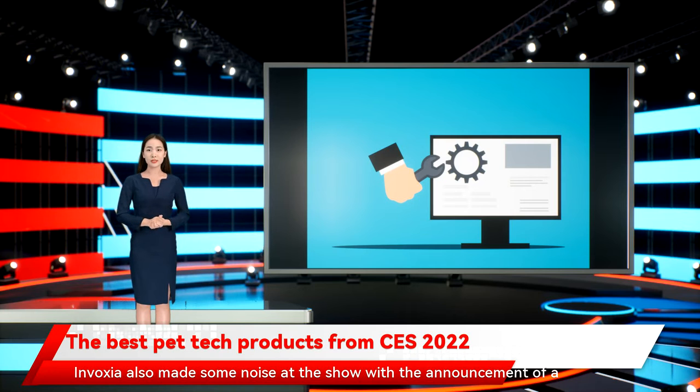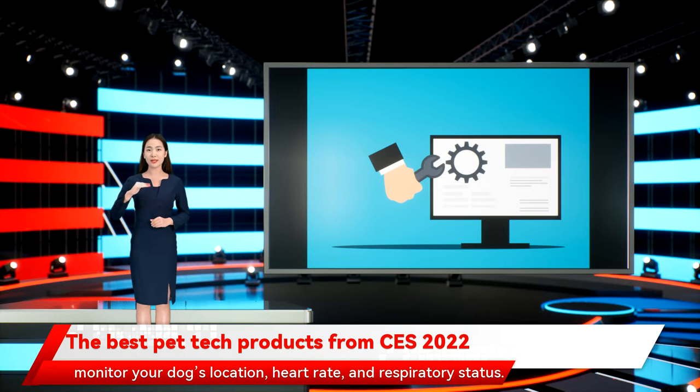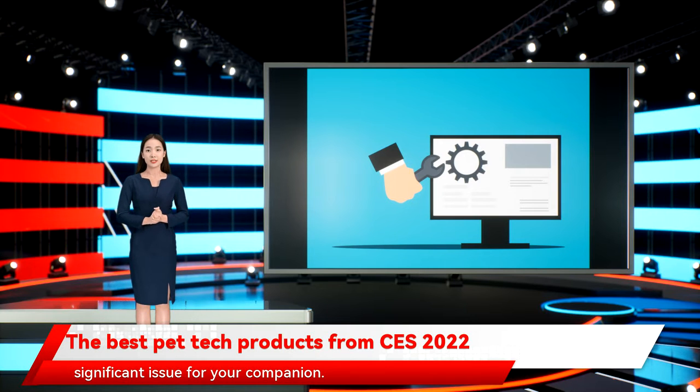Invoxia also made some noise at the show with the announcement of a smart collar for dogs. Building upon the CatLog premise, Invoxia's pooch harness will monitor your dog's location, heart rate, and respiratory status. A visit to the vet is the tried-and-true approach when dealing with canine and feline health trouble, but with smart collar monitoring, getting ahead of a heart or lung issue is a great way to get on top of any type of trouble before it becomes a significant issue for your companion.